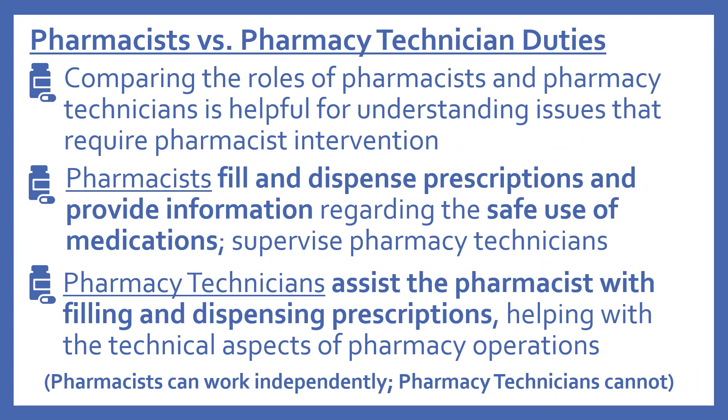We'll begin by looking at pharmacist versus pharmacy technician duties. Comparing the roles of pharmacists and pharmacy technicians is helpful for understanding issues that require pharmacist intervention. Pharmacists fill and dispense prescriptions, provide information regarding the safe use of medications, and supervise pharmacy technicians. Pharmacy technicians assist the pharmacist with filling and dispensing prescriptions, helping with the technical aspects of pharmacy operations. Pharmacists can work independently, but a pharmacy technician cannot — they require a pharmacist.